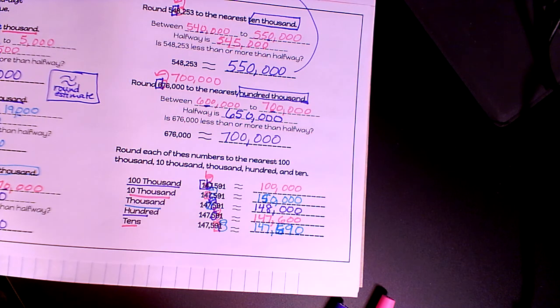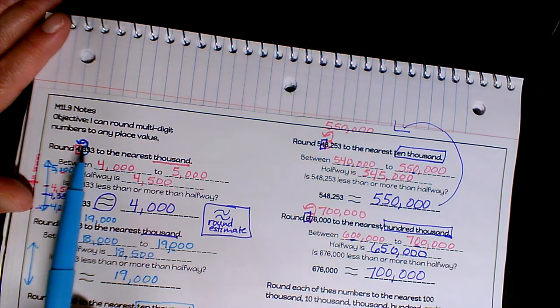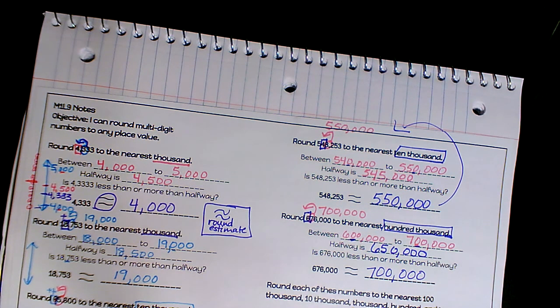I wish you all the luck today as you are rounding your multi-digit numbers to any place value. Good luck!